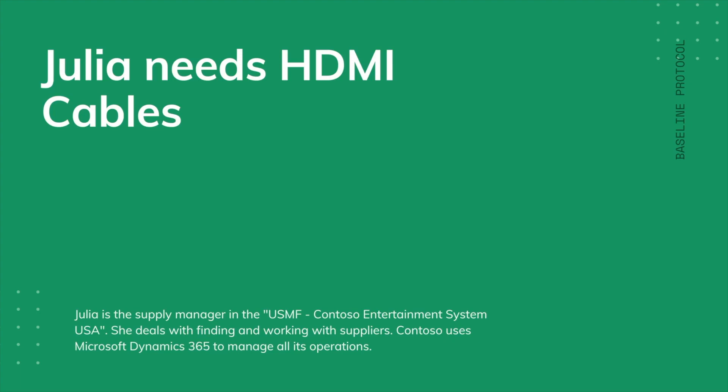Julia is the Supply Manager in the USMF Contoso Entertainment System USA. She deals with finding and working with suppliers. Contoso uses Microsoft Dynamics 365 to manage all its operations.